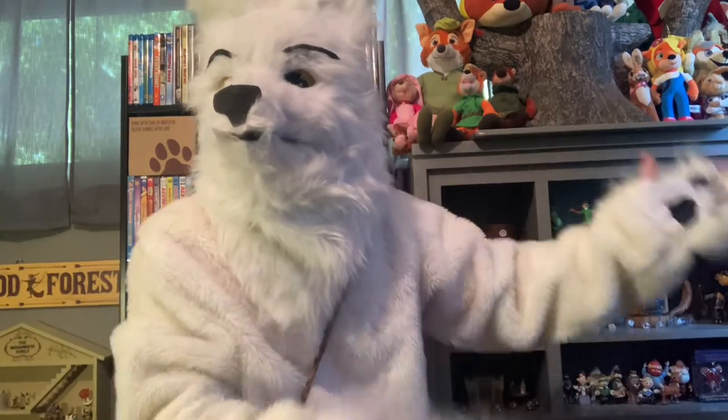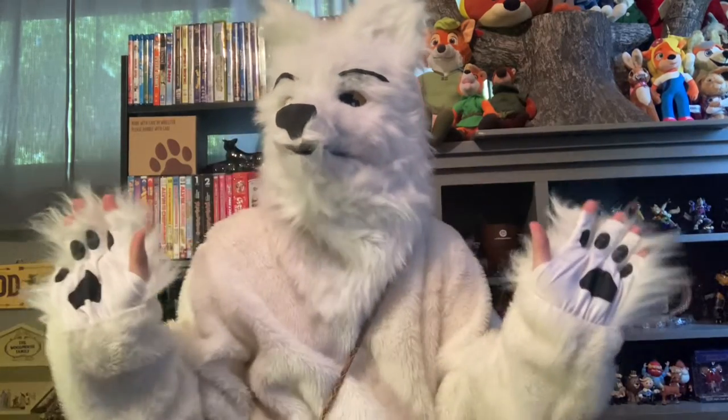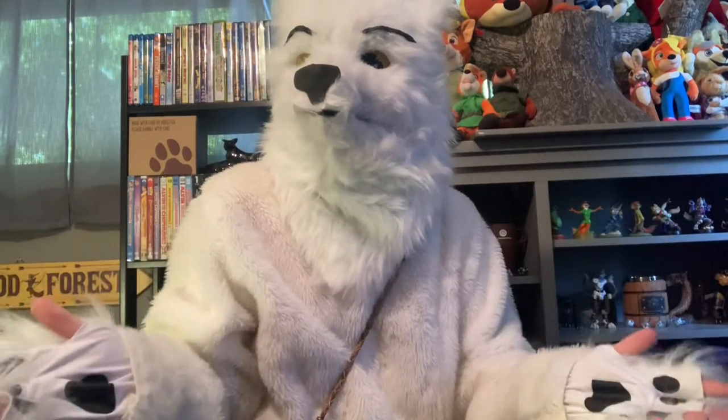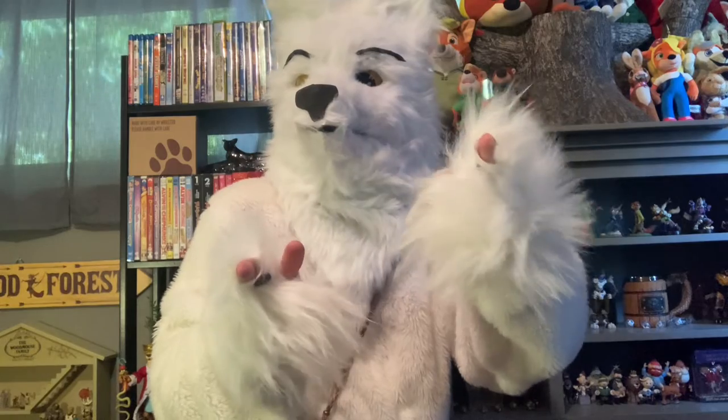Hi, I'm Austin, and these are my animals. I'm back, and I've got all sorts of fun action figures, toys, and collectibles to look at. You're going to want to stick around, because we're going to be looking at some good stuff.